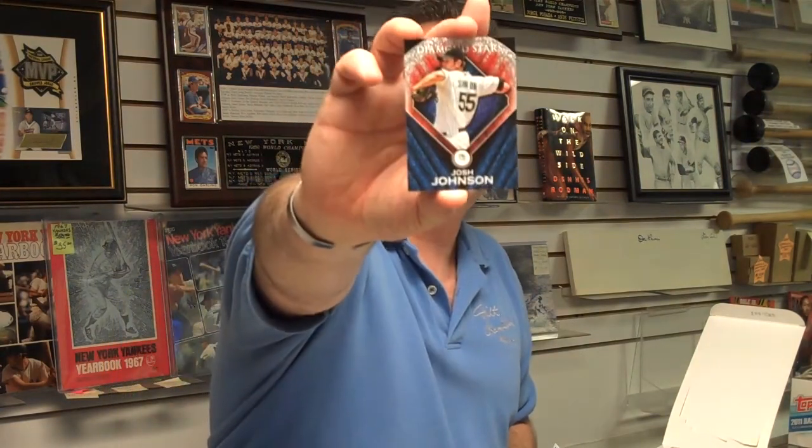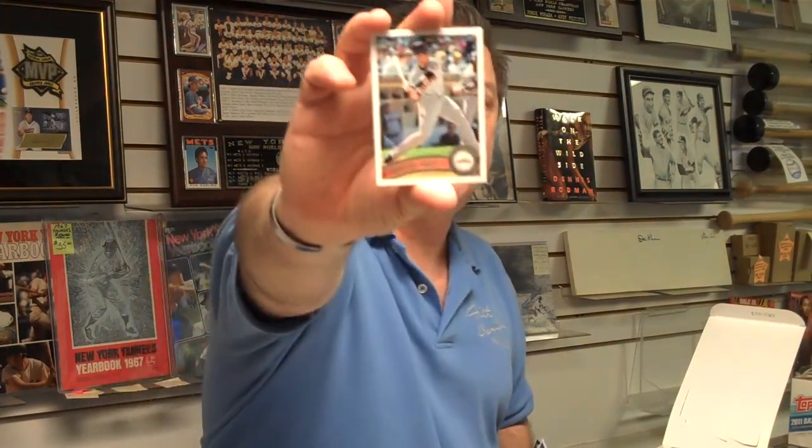Remember, Topps Hobby Packs are only sold in hobby stores. Here's a Josh Johnson Diamond Star card. These are not the packs you would get at any of the retail stores. Roy Campanella. Lots of special inserts only found in this product — autographs and memorabilia cards. The better ones are much easier to get in the hobby packs. Hall of Famer Luis Aparicio, Chicago White Sox. Buster Posey, Rookie of the Year last year in the National League. And a diamond giveaway card.